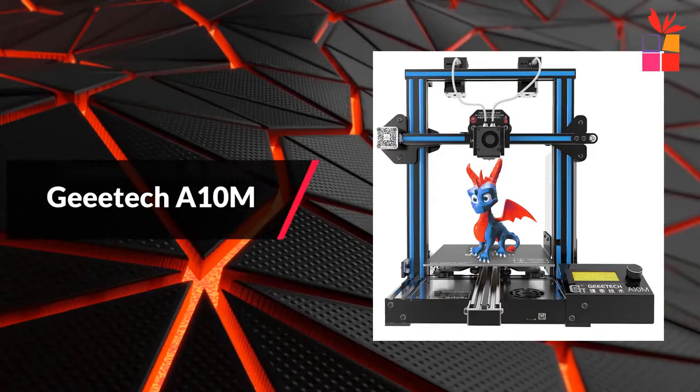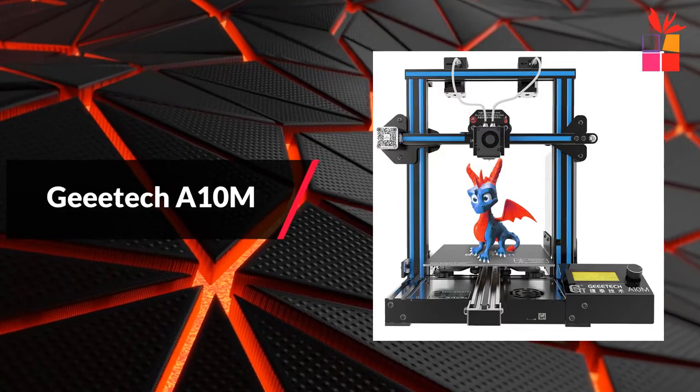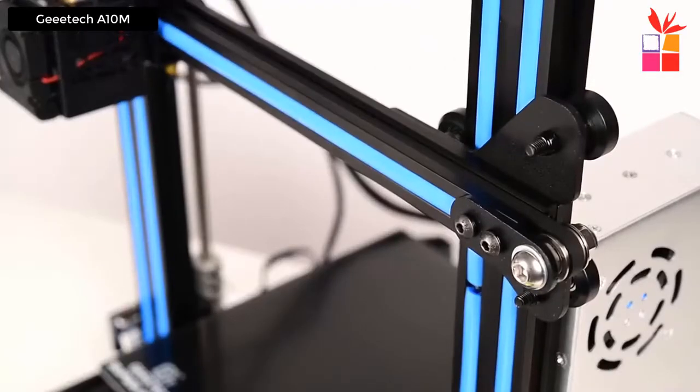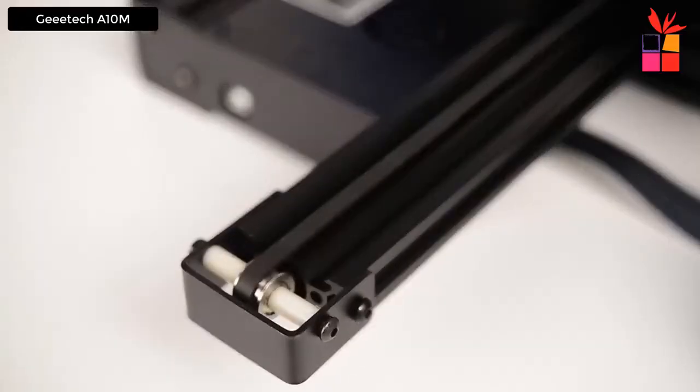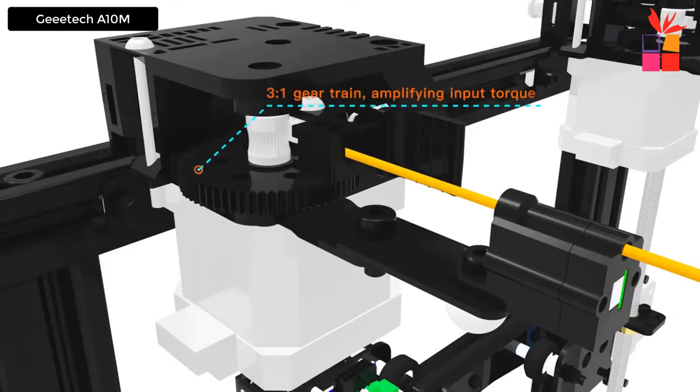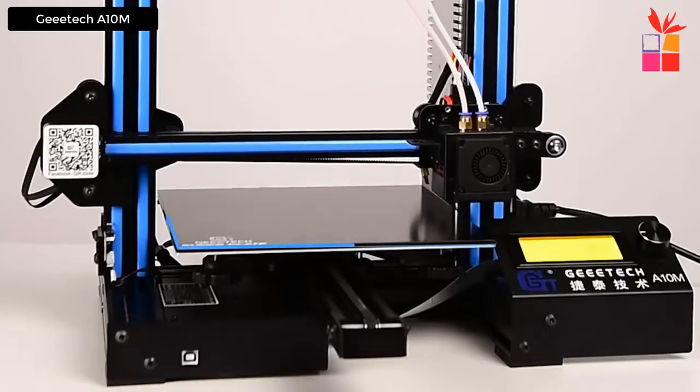At number 2, the Gitech A10M Professional 3D Printer. It features a mix color printing function with a dual extruder module and 2-in-1 hot end. The dual extruder realizes printing multiple colors on the same piece, allowing you to customize and DIY unique colors.